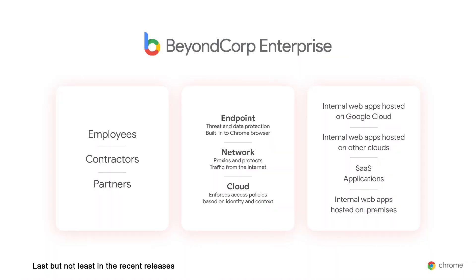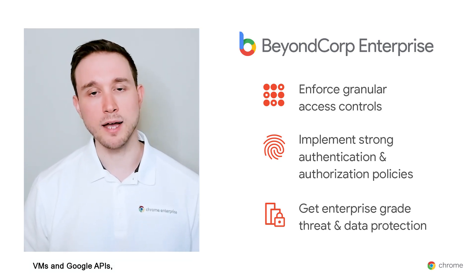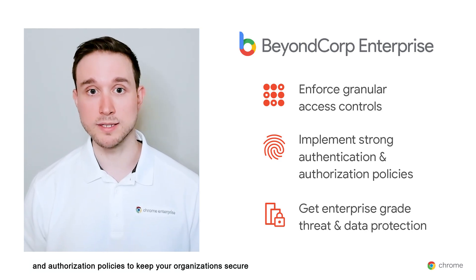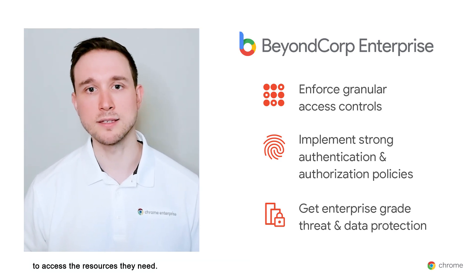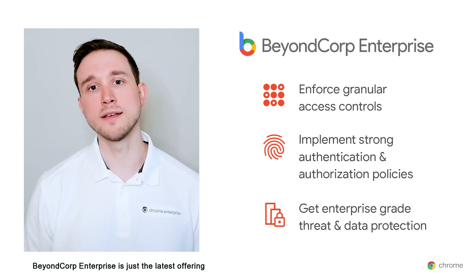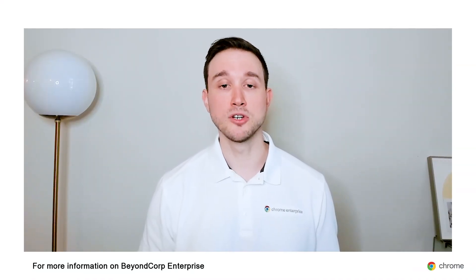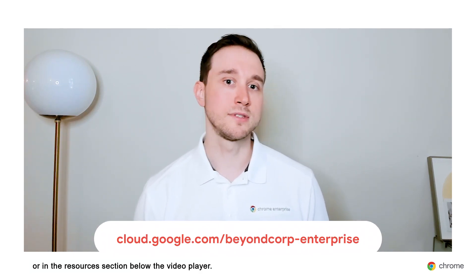Last but not least in the recent releases, there's BeyondCorp Enterprise — a new security product in partnership with Google Cloud. BeyondCorp Enterprise is Google's zero trust solution that provides simple and enterprise-grade secure access to business-critical applications and cloud services directly from Chrome. It allows you to enforce granular access controls to apps, VMs, and Google APIs, and implement strong authentication and authorization policies to keep your organization secure. It gives you enterprise-grade threat and data protection built right into Chrome. For more information on BeyondCorp Enterprise, visit the link shown here or in the resources section below the video player.